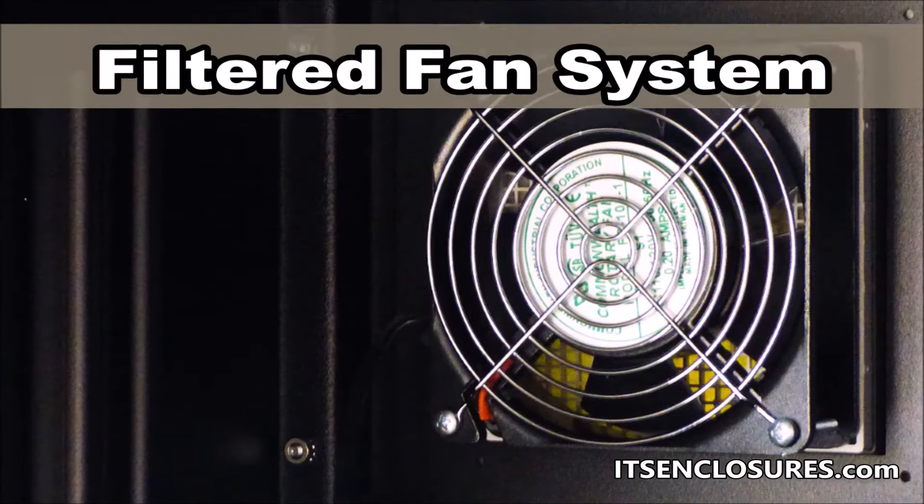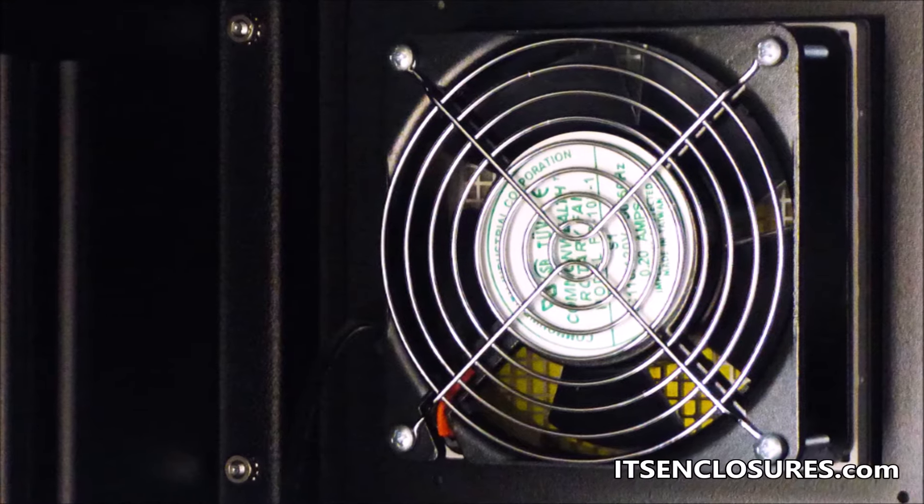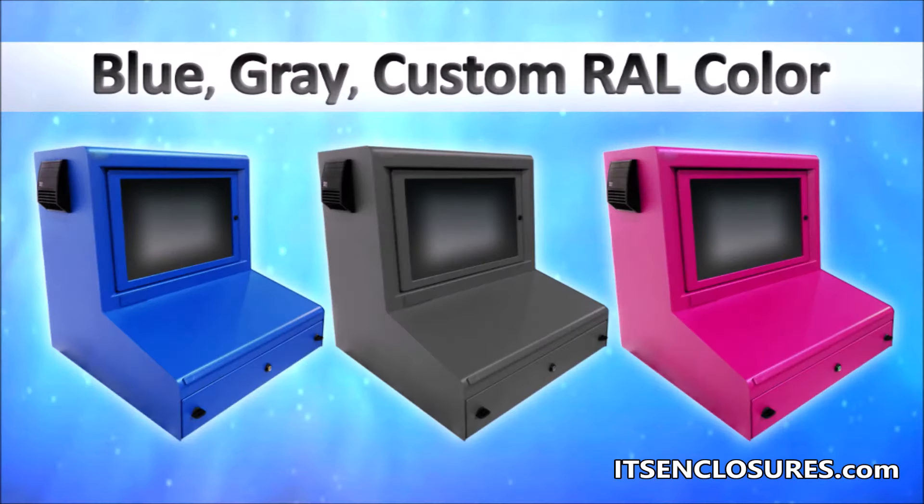Various thermal management options, like a filtered fan system, are available to help extend the life of electronics. The Desktop Titan is available in blue, gray, or any custom RAL color.